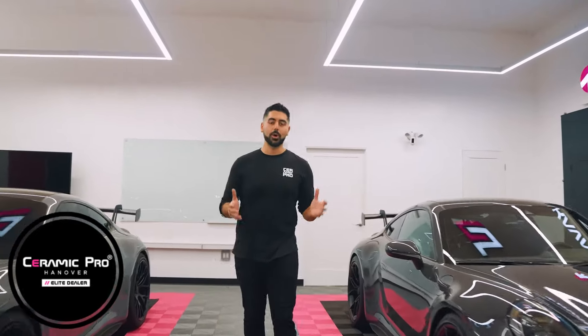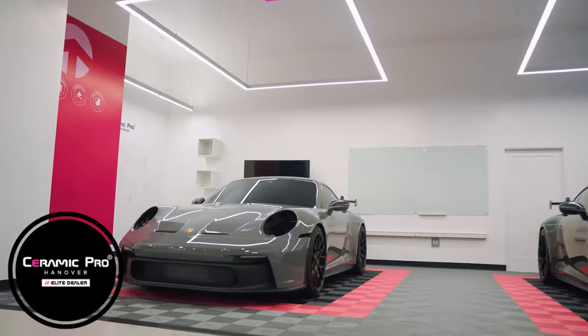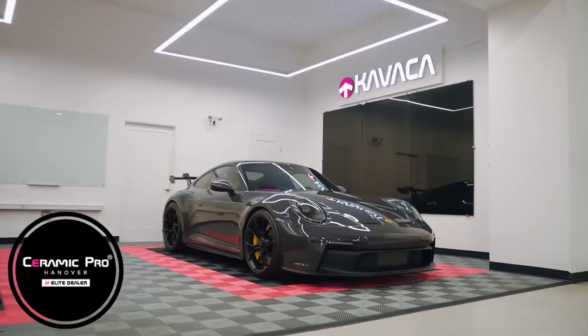Hey everyone, Armand here from Ceramic Pro. Today we are talking about paint correction — why you need it and what it is.